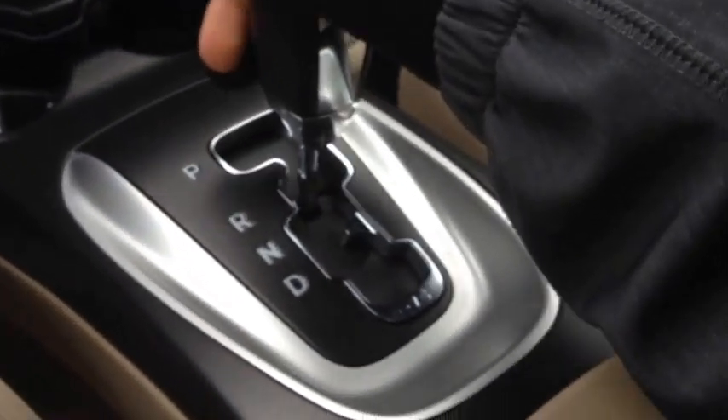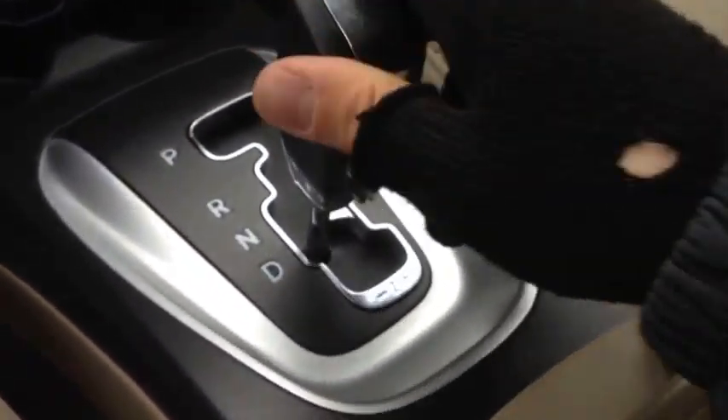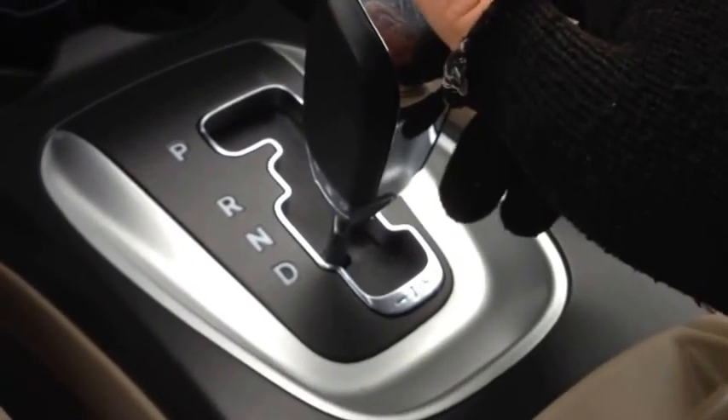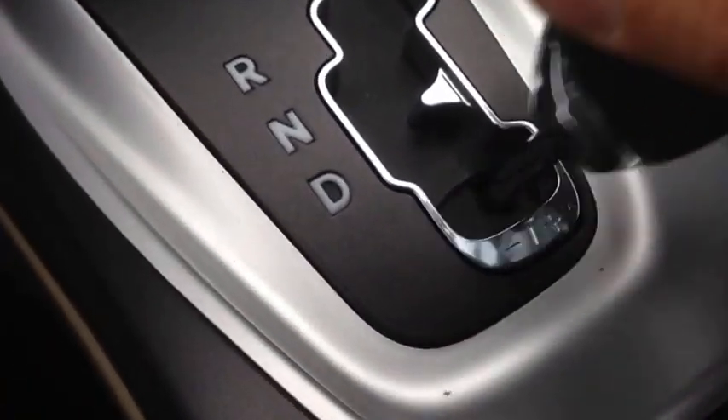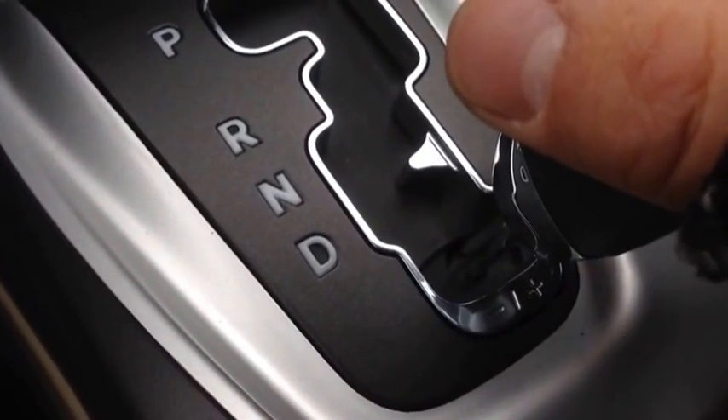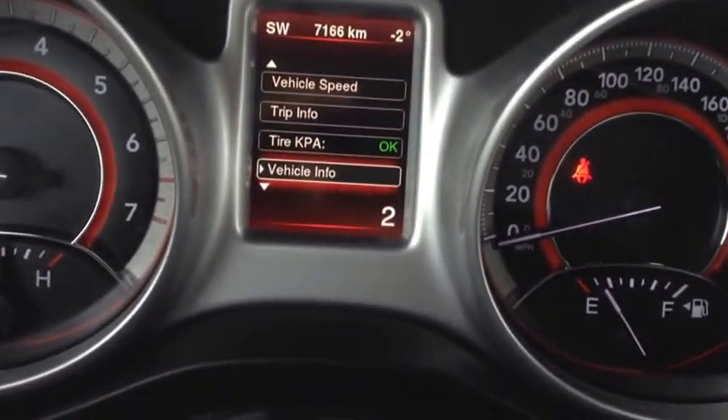We have the automatic transmission down here with two drive modes. We have reverse and drive, but the other drive mode is the Tiptronic — pop it down one lower and you can tap right to gear up and tap left to gear down. You'll know what gear you're in because the bottom corner of the display tells you. Very cool.